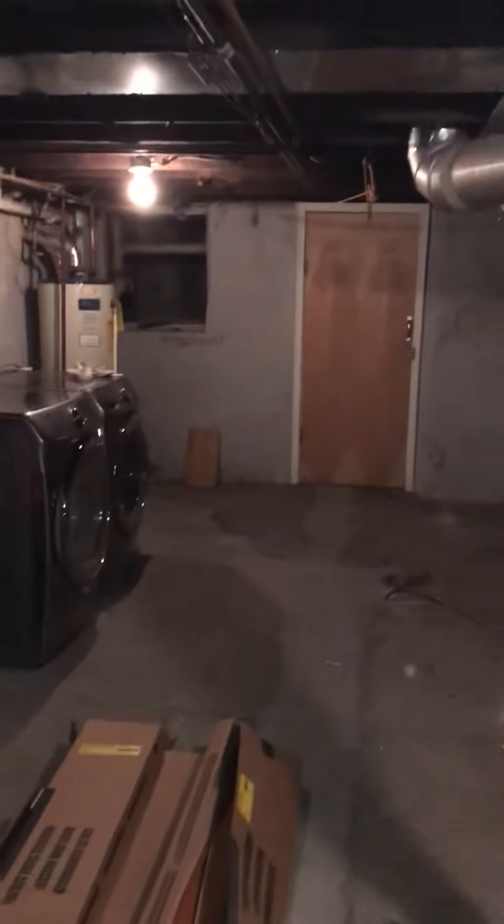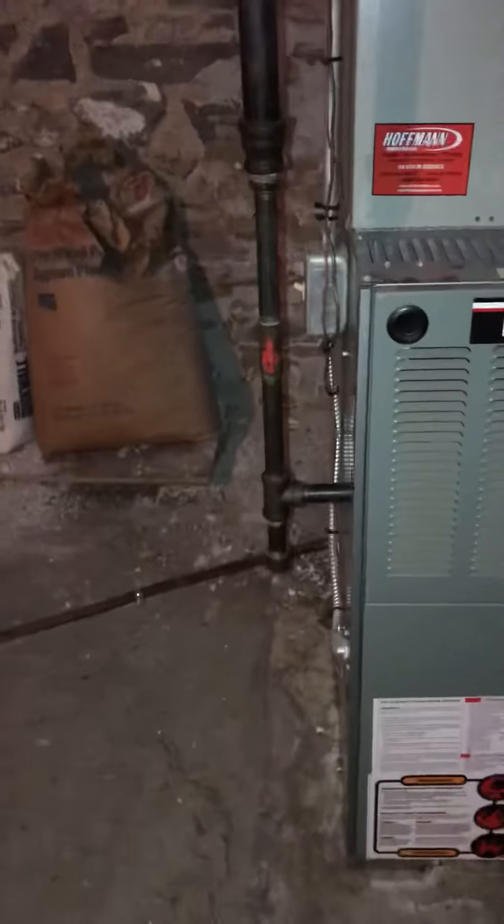As far as access is concerned, we do have a walkout situation, but also these steps — this is what the customer is going to prefer we come in and out on. Pretty good access. You can see the shutoff for the gas and electrics.